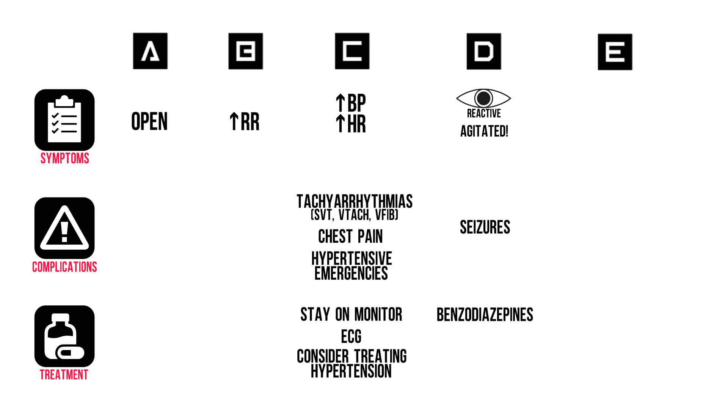If you have IV access, and you should, give 2-4 mg of lorazepam for agitation, and 10 mg of diazepam or midazolam for seizures. This will also have a good effect on their other vitals. In E, you'll find a warm, sometimes clammy skin, and you'll hear normal bowel sounds.